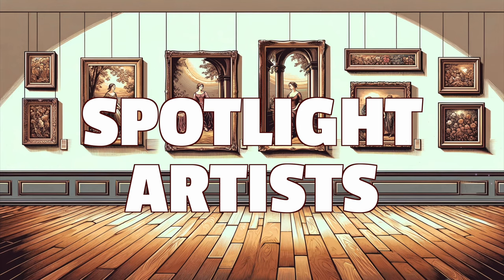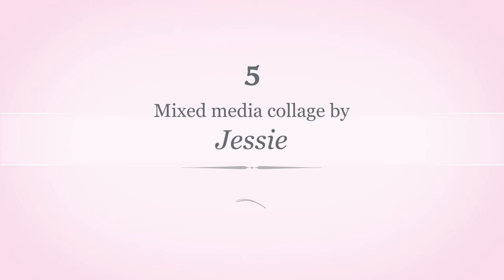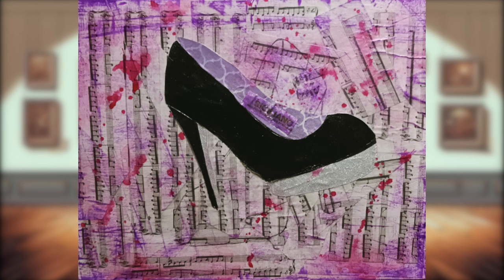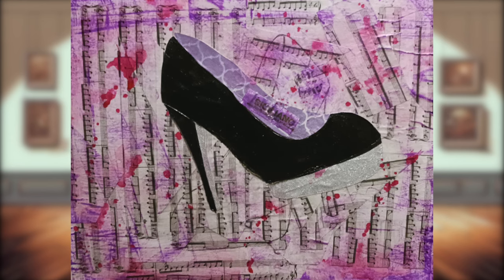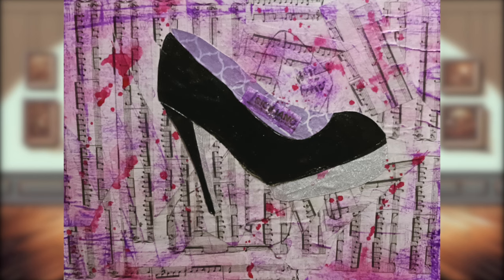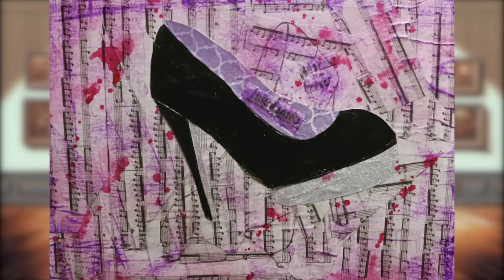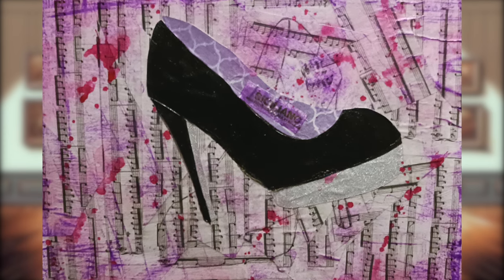All right, with that out of the way, let's get into our spotlight artists. At number five, we have a beautiful high heel shoe collage done by Jessie. This is a mixed media collage and she said that she did this as a result of following a collage lesson. Jessie says that it was for sure different and messy, but fun as well. I love art projects that are messy — I love getting my hands dirty — and it certainly paid off.